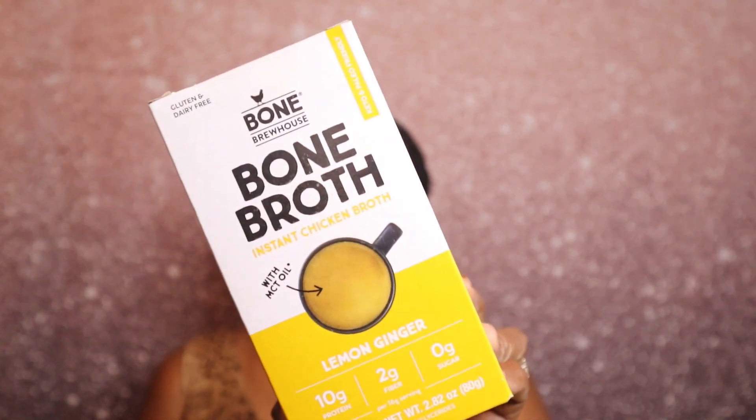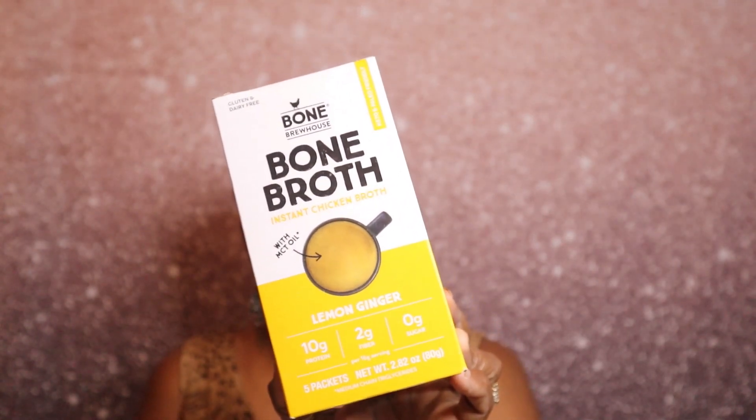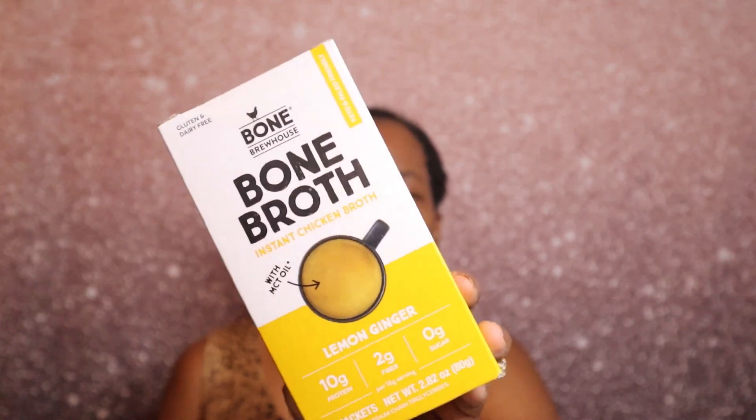The next item is by Bone Brew House — it's an instant chicken broth with MCT oil in the lemon ginger flavor, and there are five packets inside. It is gluten-free and dairy-free with 10 grams of protein, two grams of fiber, and zero grams of sugar. That is right up my alley.